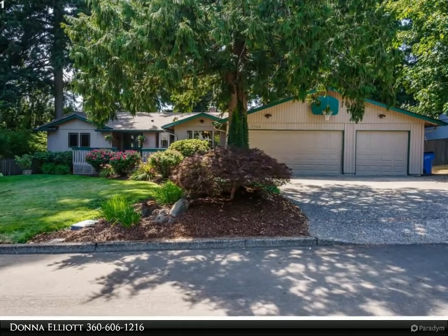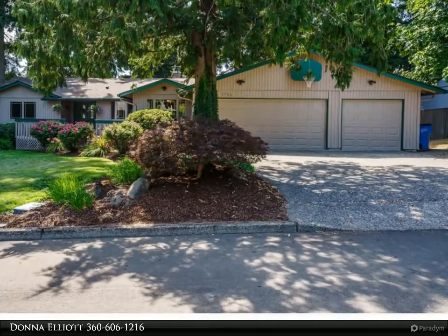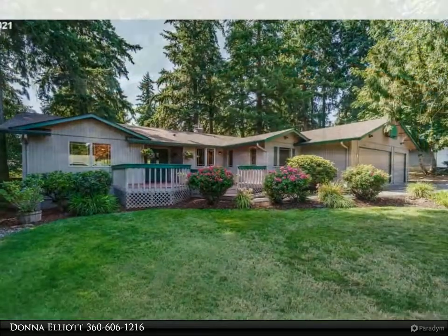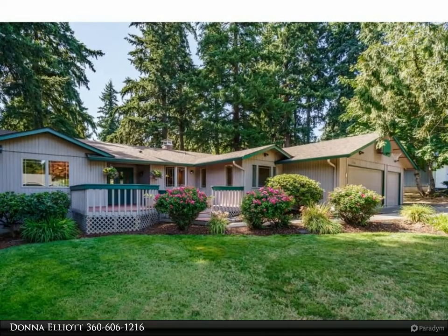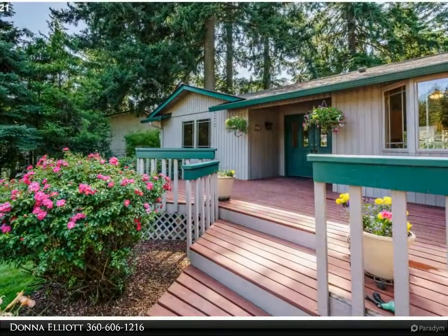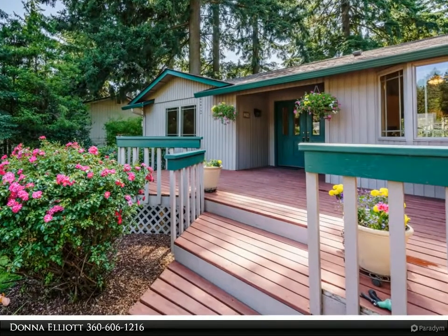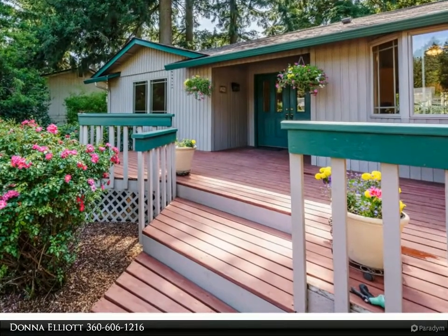This RE/MAX Equity Group property video is presented by Donna Elliott. Super-sized ranch in terrific condition — vaulted living and family rooms enjoy the pretty double-sided fireplace. Huge and functional kitchen remodel in 2012 includes separate pantry, built-in office nook, and a formal dining room. Primary suite has a separate room offering many uses.